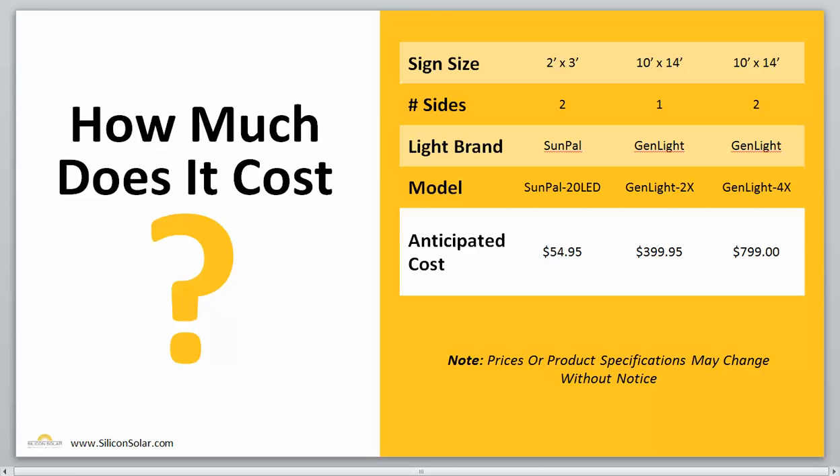So now that you know exactly how to find the sign light for you, how much is that going to cost? Well, I've got a simple table over here to the right that's going to give us a breakdown of the cost of a few of our more popular solar sign lights. For instance, if you have a 2-foot by 3-foot sign with two sides, you're going to want to use our Sunpail 20 LED, and that's going to run you about $54.95. If we move up to a 10-foot by 14-foot sign with one side, you're looking at our Genlite 2X, and that's going to cost you about $399.95. And if you have a 10-foot by 14-foot sign with two sides to be lit, then you're looking at our Genlite 4X system, and that's going to run you about $799.